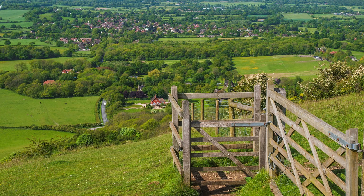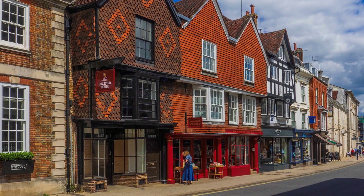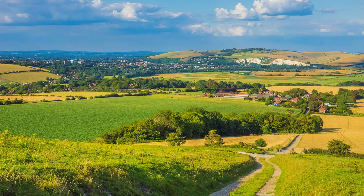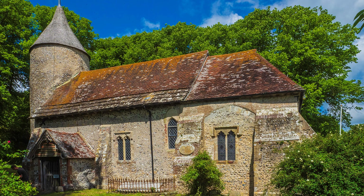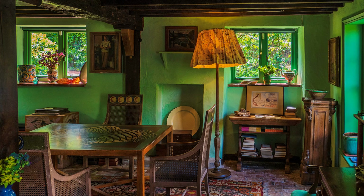The way heads towards Lewes, its name derived from a Saxon word meaning hill, and worth a visit for its castle and Georgian architecture. This is the broad valley of the Sussex Ouse, but the South Downs Way suddenly branches right towards the coast via Swanborough Hill. Here there are excellent views across the valley, before descending to the River Ouse at Southease, which has a fine Saxon church with a round tower. Nearby at Rodmell is Monk's House, a former home of Virginia Woolf.